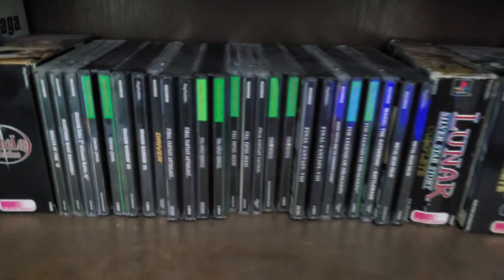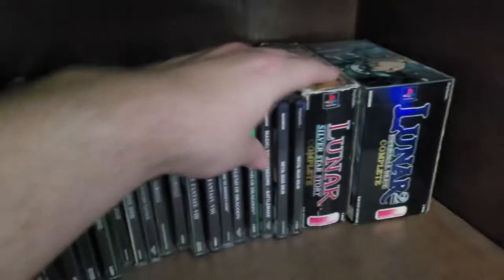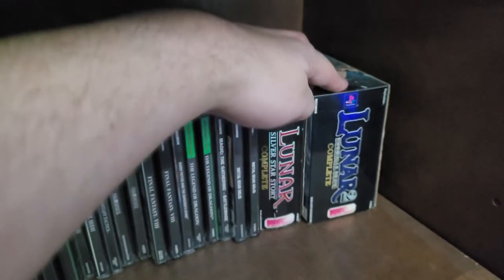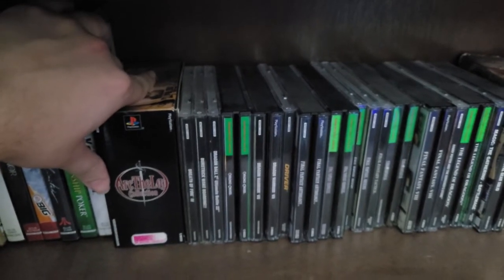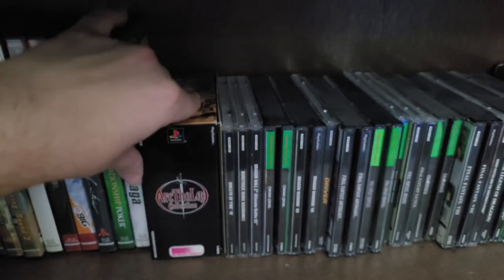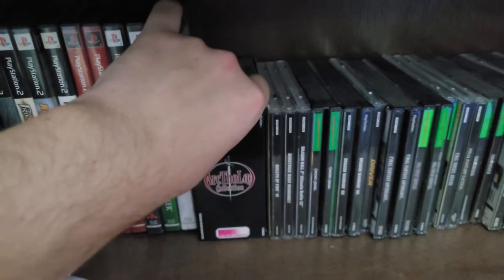Next up we have my PS1 games, which are sort of the pride and joy of my collection. The PS1 is my favorite console to collect for. The highlights for this console for me are these three big box games: I've got the Ark the Lad collection and both of the Lunar games. Ark the Lad — I used to not have the memory card holder that comes with it, but I've since found that, so this is now complete in box.